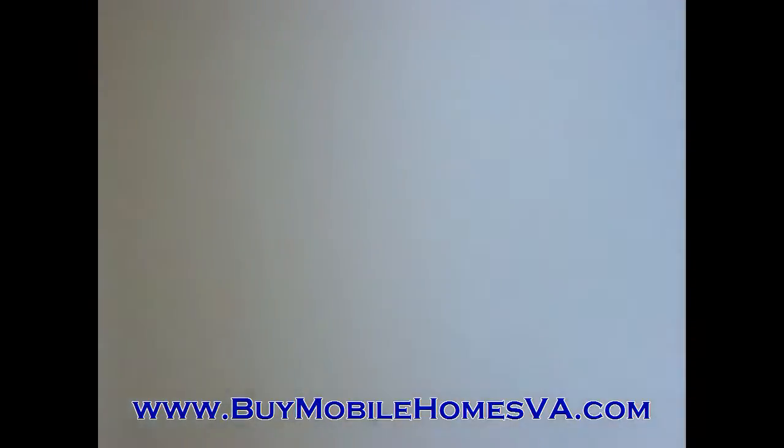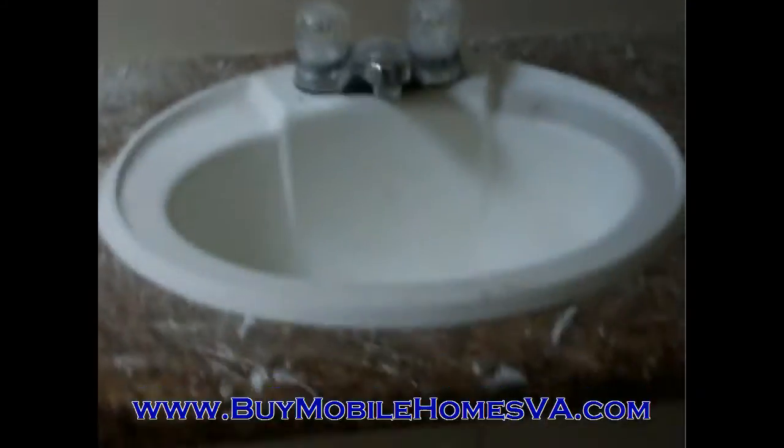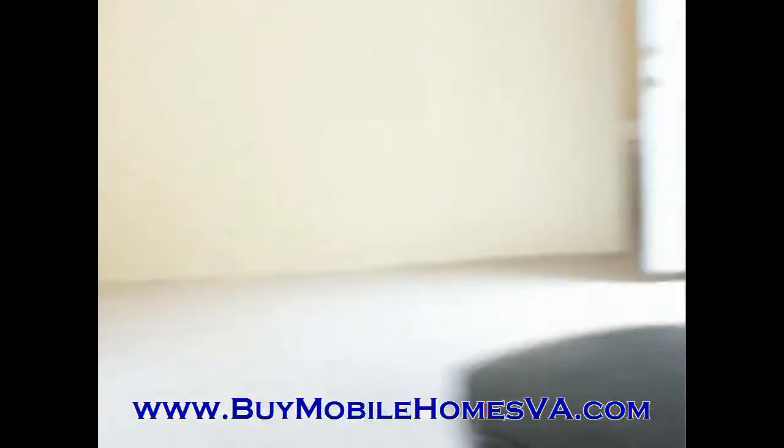We've got great bones on this thing. You can see the garden tub there, and we've got nice counters and sinks. This is a three-bedroom, two-bath 1995 mobile home. It's got central air and a heat pump — everything that you need — and it's in an excellent park. You can get more information on the website below: buymobilehomesva.com. VA is in Virginia.